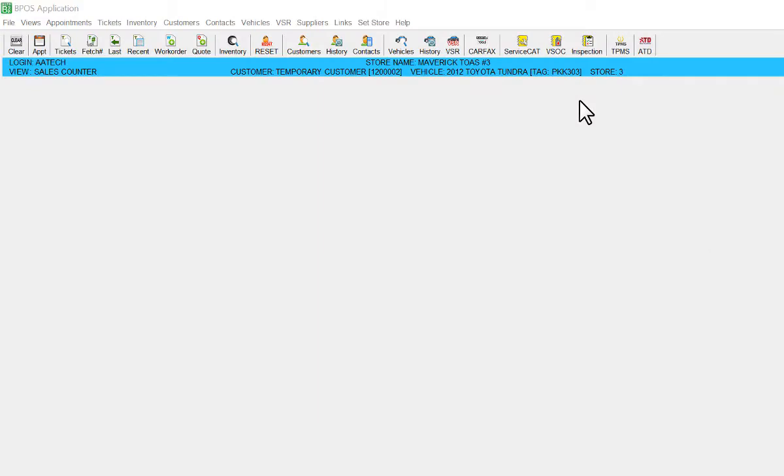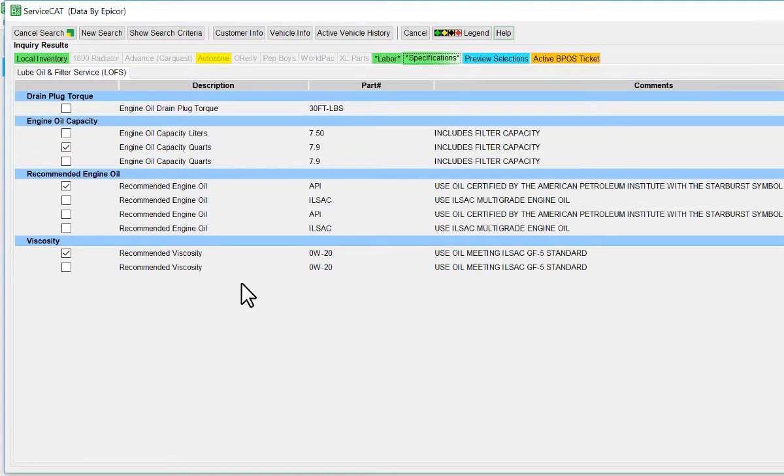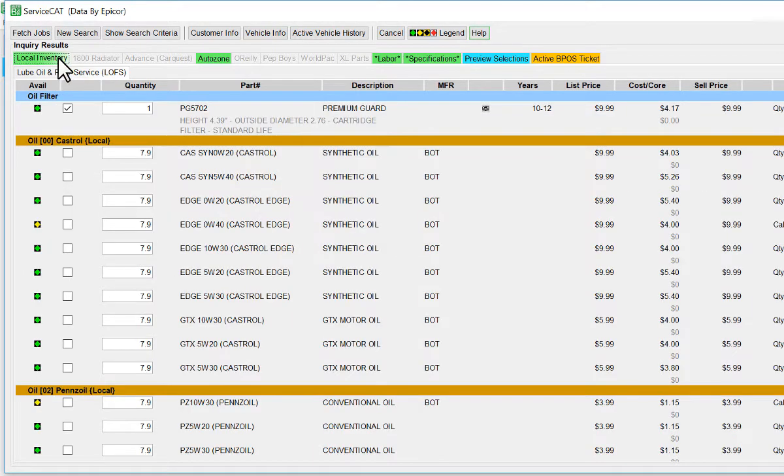Upon clicking the VSOC button, the user will be taken to the Specs tab in Service Cat to review the recommended oil specs for the vehicle. After verifying, the user will click the Local Inventory tab to add oil to the quote or work order.